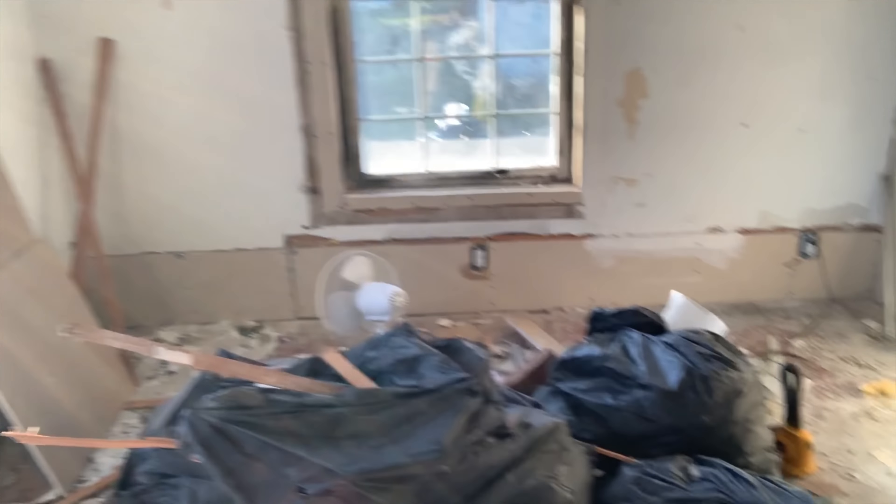Gotta fix cracks in the hallway, paint, and figure out how to get a nice little pull-down for the attic stairs. This is the only room that's almost done — partly done — so not much to do in here. And then this is gonna be the boys' room, and they want it painted blue and red apparently. It's a disaster, as you can see.